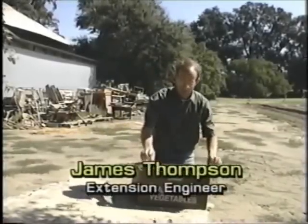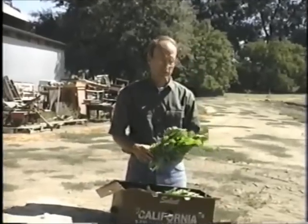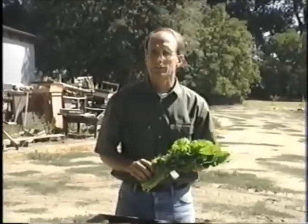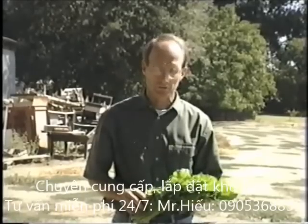After harvest, perishable commodities have a very limited life if they're kept at room temperatures of 70 to 80 degrees Fahrenheit. Leafy greens like this will probably have a shelf life of only two to four hours if they're not brought down to cold temperatures after harvest.